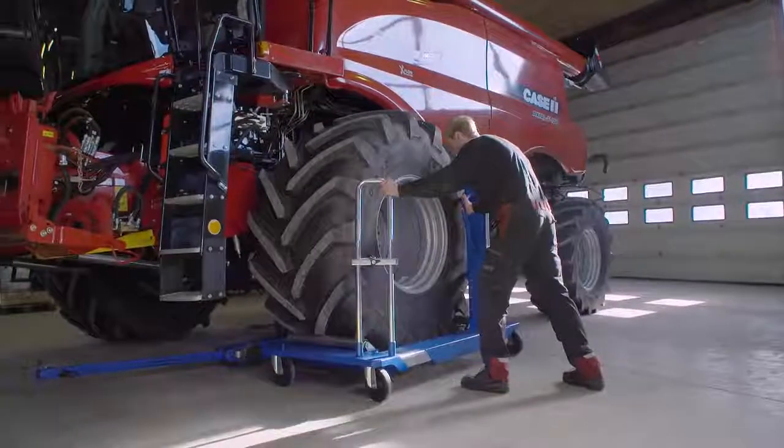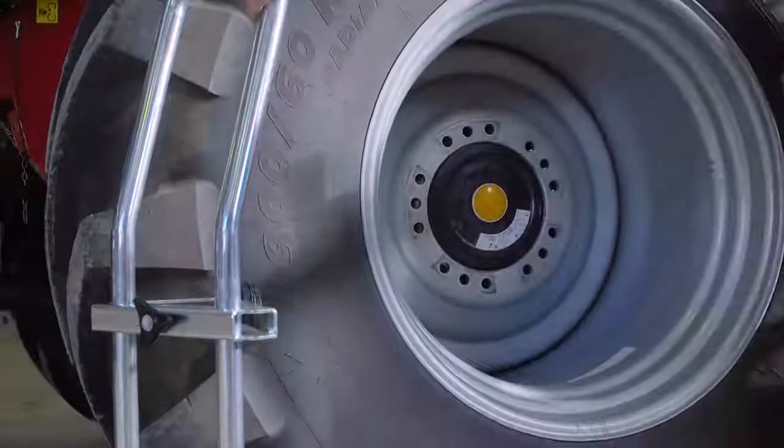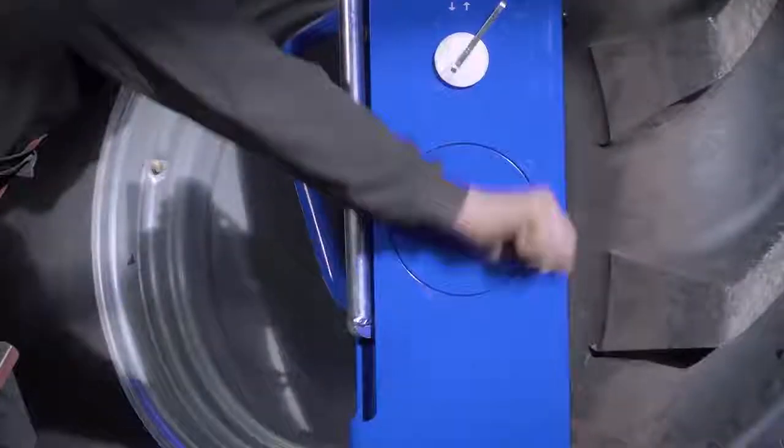Unique tyre handling by one person only, allowing you to fit the tyre perfectly and with ease.